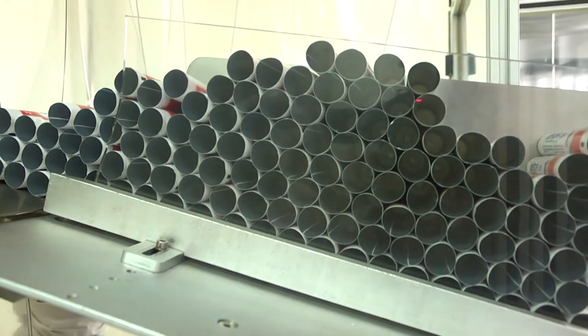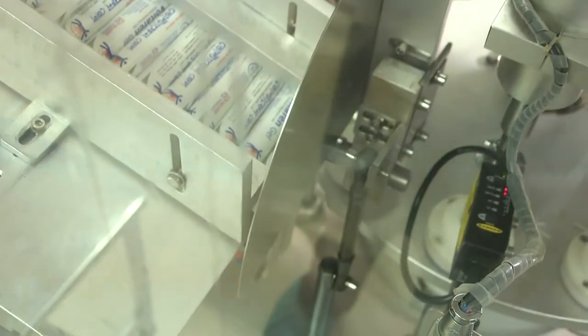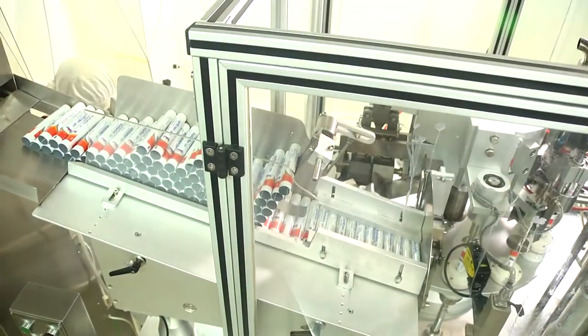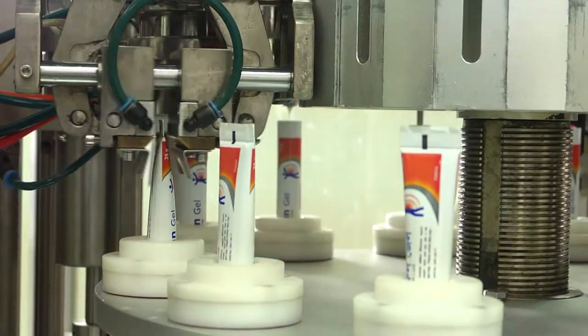Our tube filling unit is automatic PLC-controlled in a class B area under LAF covered with plastic curtain. The machine is suitable for both lami-tube and aluminium collapsible tube.